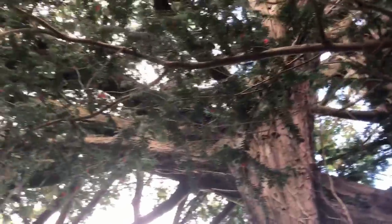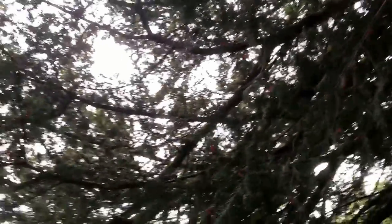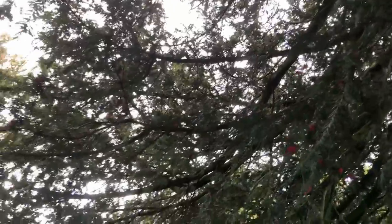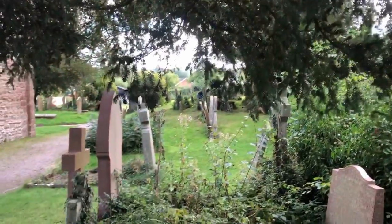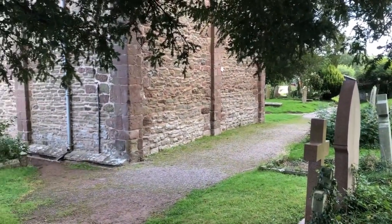Yew trees were traditionally planted as guardian trees for a churchyard. And as you can see, it's right on the edge of the graveyard. And there's the end of Kilpeck Church.